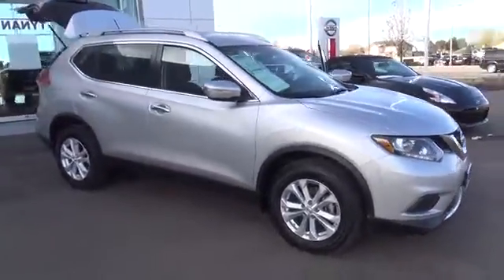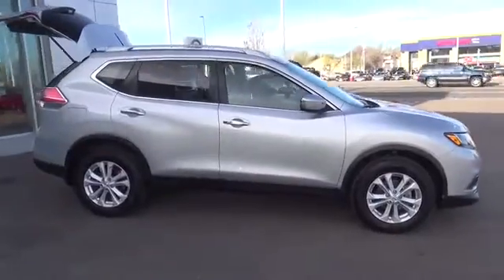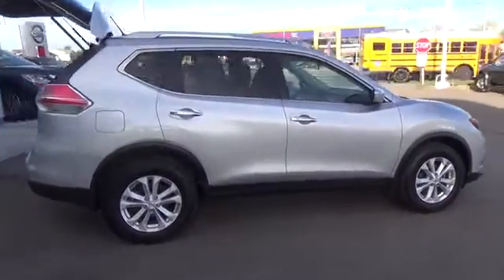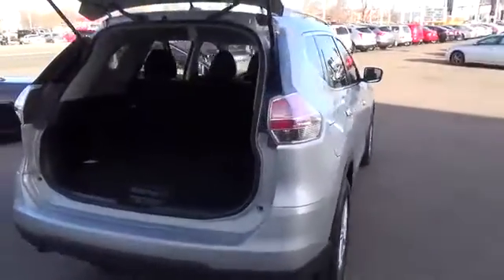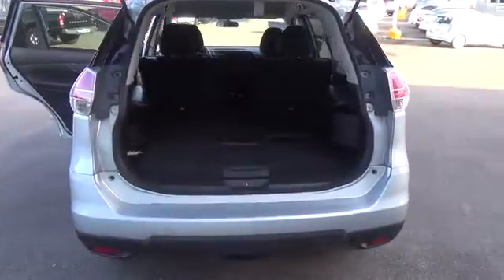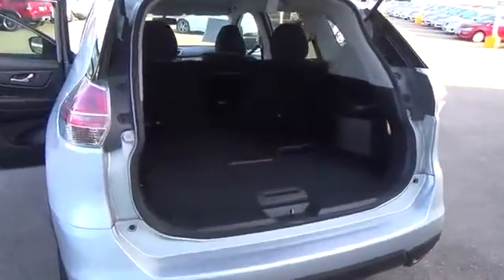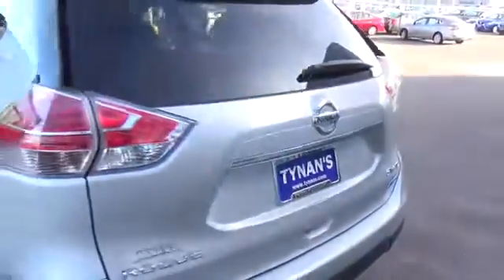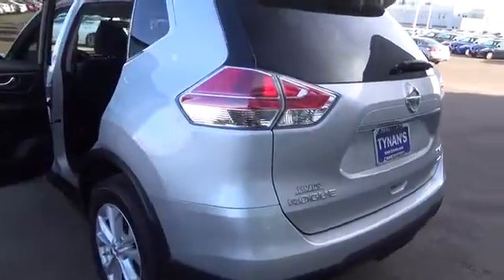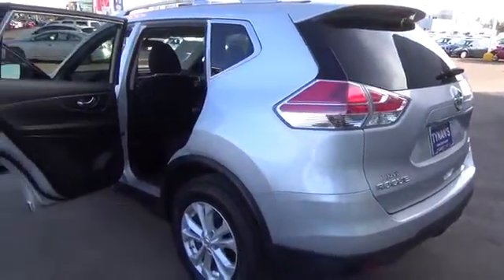Shown here in Brilliant Silver, this one-owner SV all-wheel drive model features intelligent all-wheel drive and is powered by a 2.5-liter DOHC four-cylinder engine, which produces a feisty 170 horsepower. Thanks to the advanced X-Tronic CVT and the aerodynamic exterior, you can skip filling up more often, as you will reach up to 32 miles per gallon on the highway.